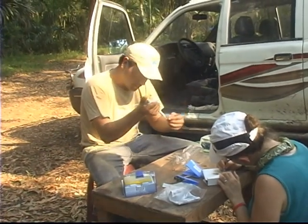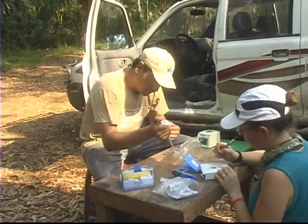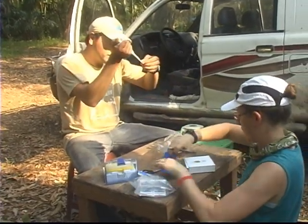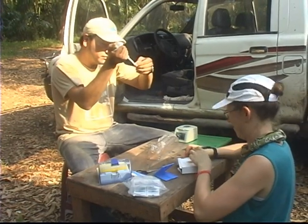We're bringing the serum in to do blood chemistry and protein electrophoresis to understand the health status of these birds and the nutritional status as well.